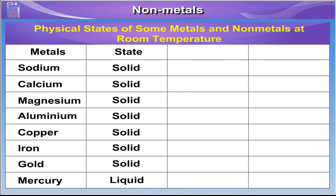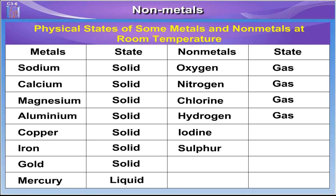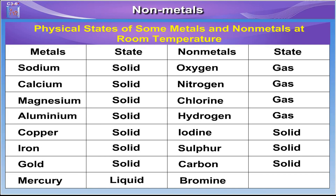And now let's have a look at the non-metals. Non-metals like oxygen, nitrogen, chlorine and hydrogen are a gas at room temperature. While iodine, sulphur and carbon are solids and bromine is a liquid at room temperature.